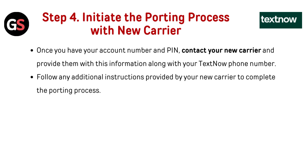Step 4: Initiate the porting process with your new carrier. Once you have your account number and PIN, contact your new carrier and provide them with this information along with your TextNow phone number. Follow any additional instructions provided by your new carrier to complete the porting process.